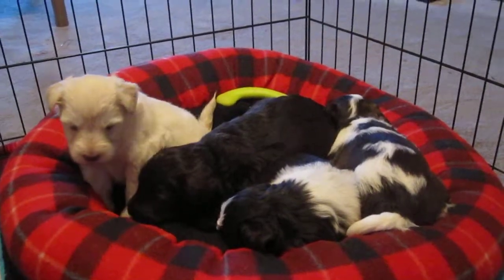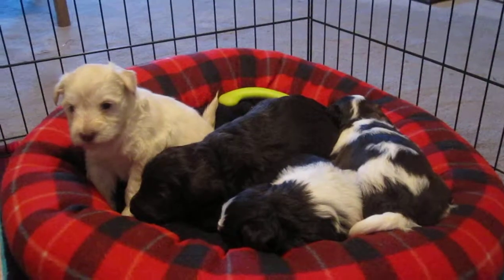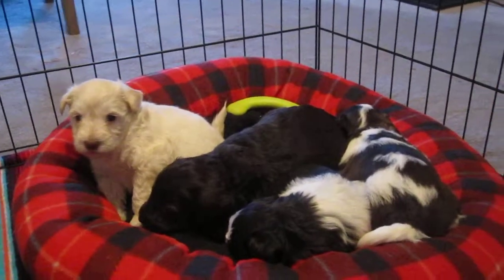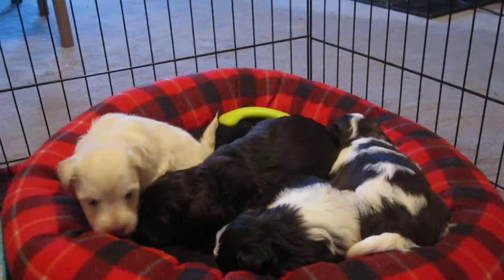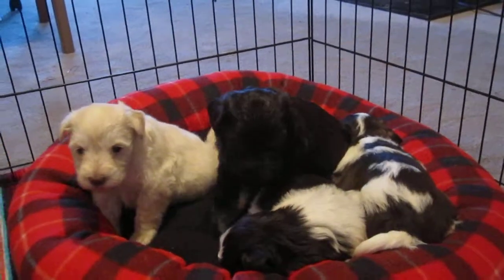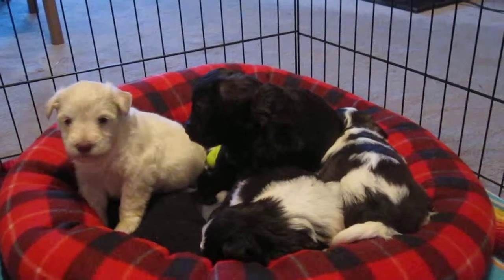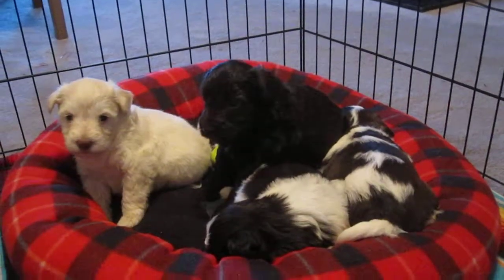We will be putting together training videos on how to keep these puppies trained after you get them home. Thank you for watching. Give us a call or an email and we will invite you out to the farm. Thank you.